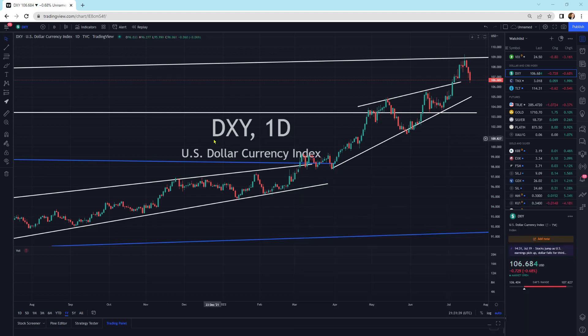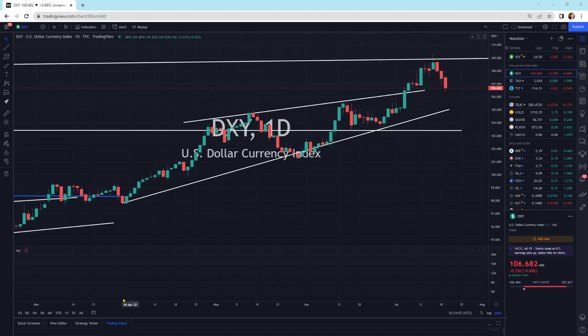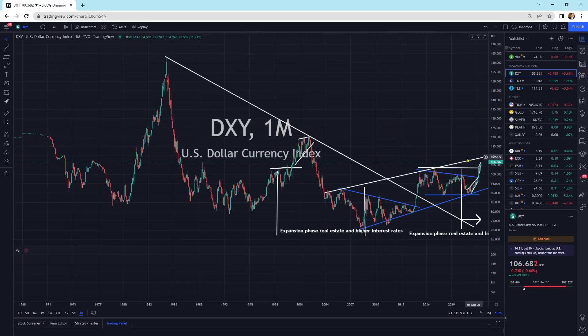We've got the dollar, the DXY — it's a relative index. It's diving lower today, still continuing to head lower the past three trading sessions. Is this the top where it really starts to lose itself to the downside? That is unknown, but short-term-wise it is pulling back. It hit its head on this resistance line coming up here, and we're still within that larger ascending channel.